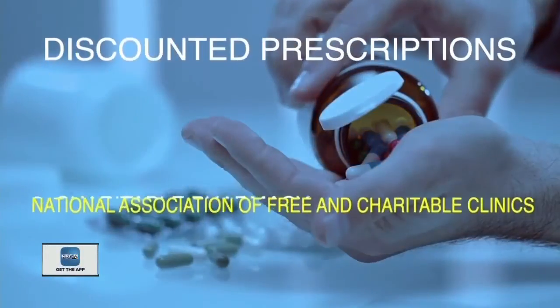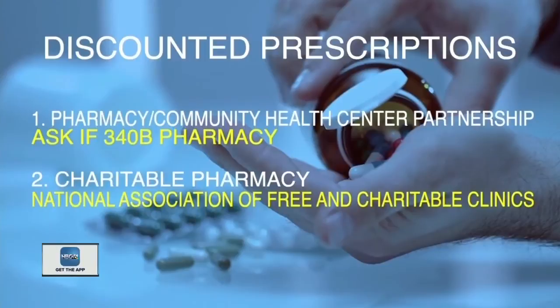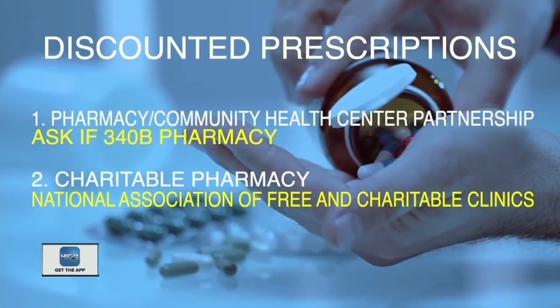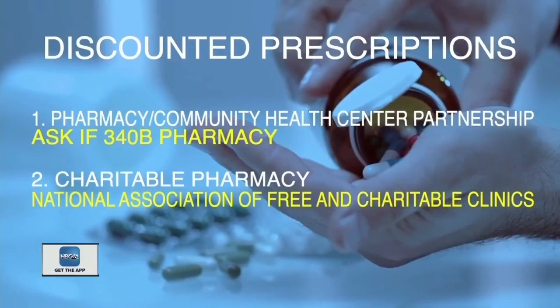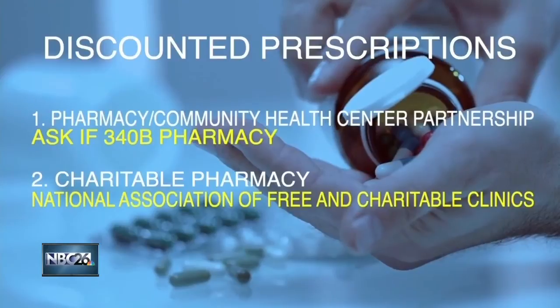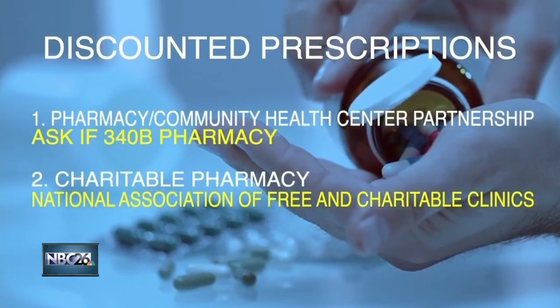Another way you could get free or discounted prescriptions is through a pharmacy that partners with a community health center. About one in five independent pharmacies do this, and some that are part of national chains offer this too.